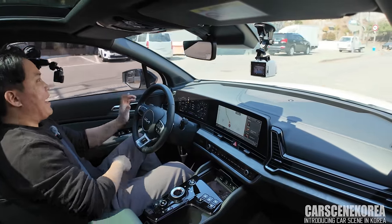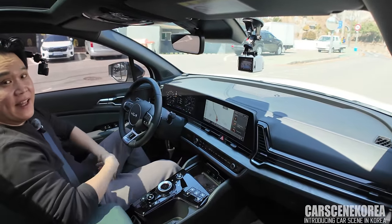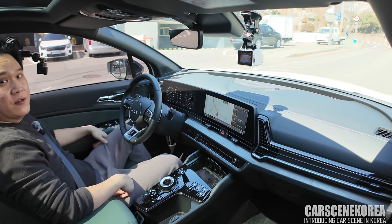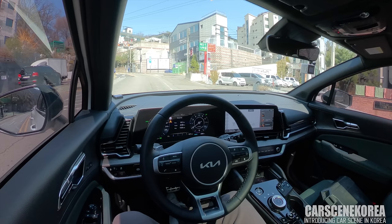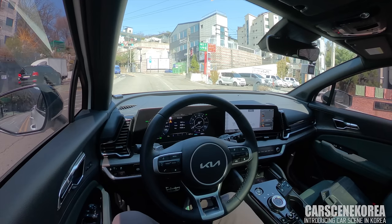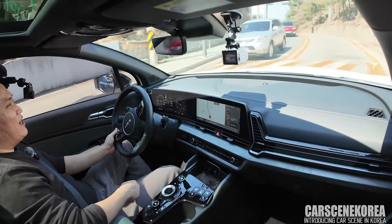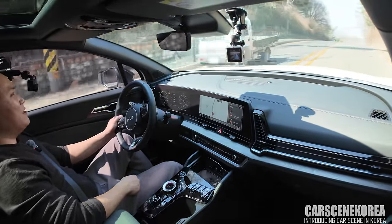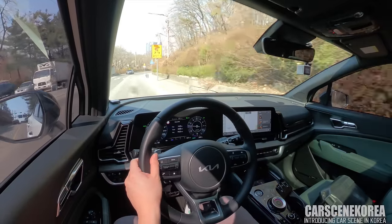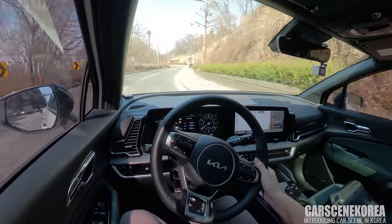Tucson facelift still did not get any LED rear turn signals — it is still a good old bulb-type turn signal. Whereas Sportage got the LED lights from the get-go. LED turn signal versus not — is that a deal breaker for you? Not so much for me, but I know everybody has different personal preferences and tastes, so that could be the reason why.